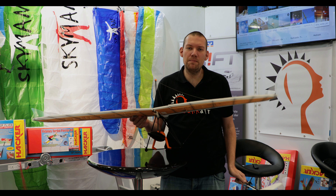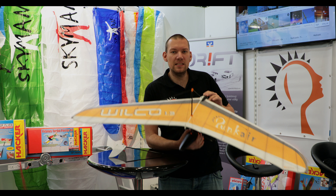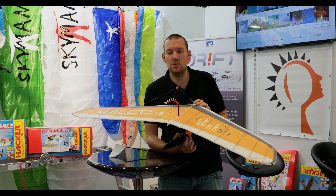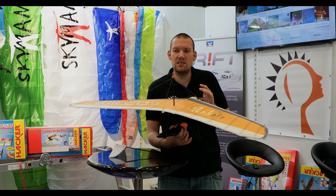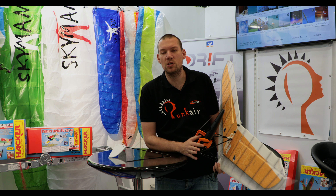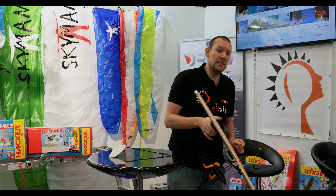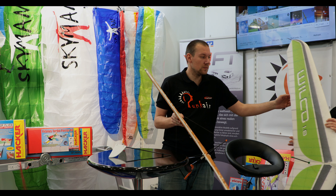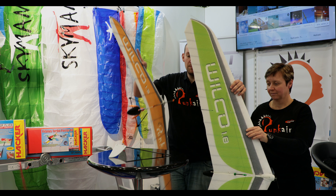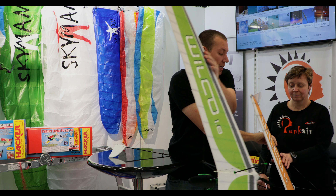Eine weitere Neuigkeit aus unserem Hause ist der Wilco 1.3 – ein kleiner Drachen, der eigentlich ein Nurflügler ist. Er sieht aus wie ein Drachen, fliegt sich aber wie ein Nurflügler. Wir haben verschiedene Optionen: mit und ohne Winglets fliegen, das Leitwerk abmachen, sodass er mehr nach Drachen aussieht. Es sind mega coole Figuren möglich – Handflug, ein bisschen Thermik, aber auch crazy stuff wie Rückenflachtrudeln und Tumbling. Geflogen wird er mit 3S 800 bis 3S 2200 mAh. Das Ding ist jetzt schon erhältlich.